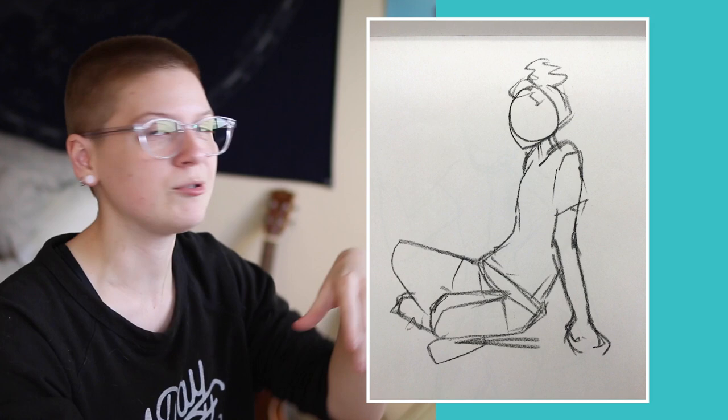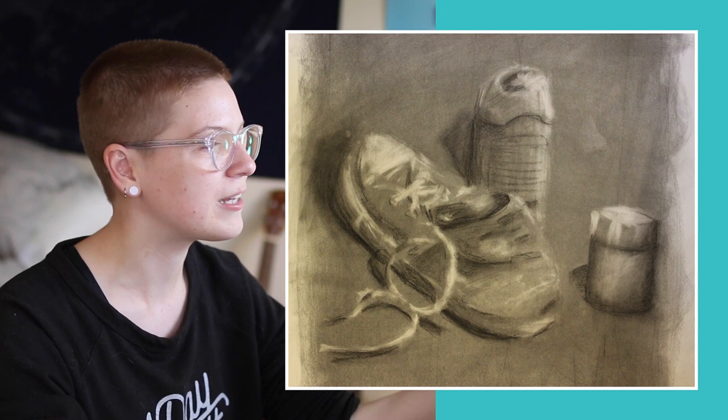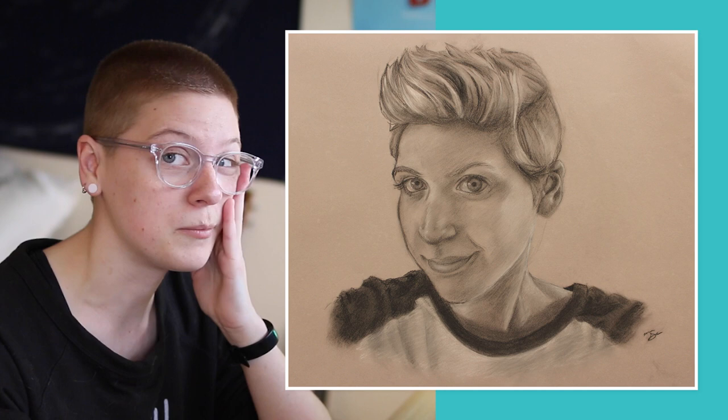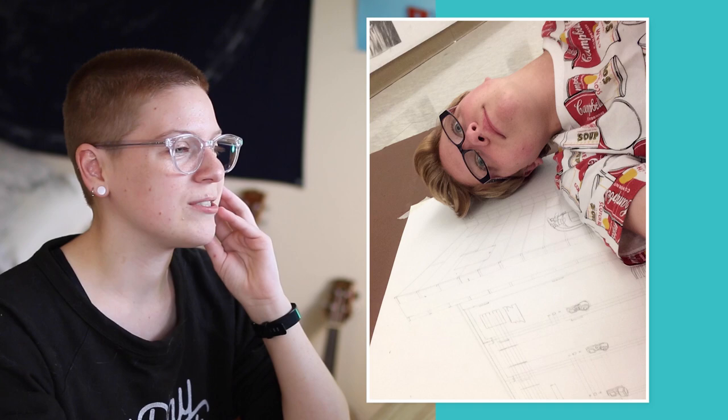I also had a traditional drawing class. We have contour — drawing all as one line without picking up the pencil — blind contour, which is the same but with your eyes closed, a few gesture drawings trying to capture the essence of a model very quickly, filling a paper with charcoal and erasing to create value, a set of three pencil drawings of a part of the human body alongside objects that looked like that body part, a charcoal self-portrait that I stayed up until 5 AM working on, and the final one was two-point perspective in the hallway, which I absolutely hated.